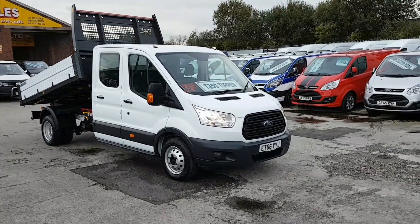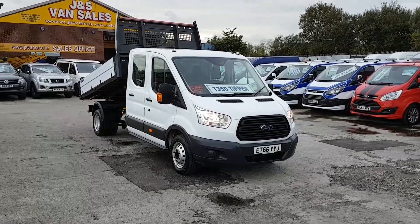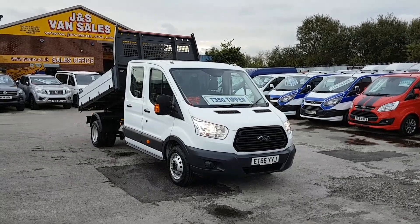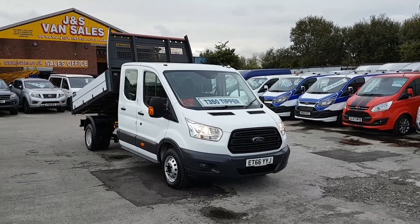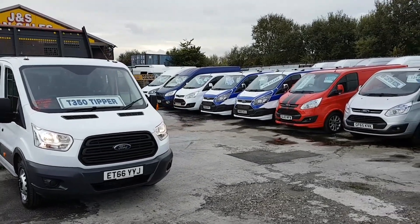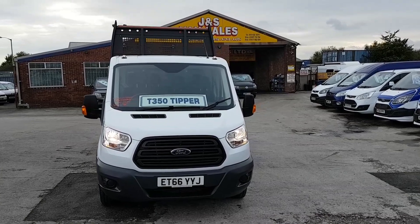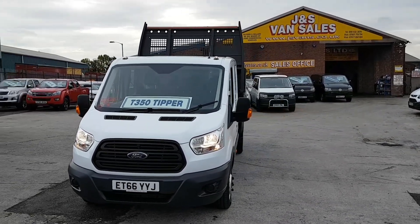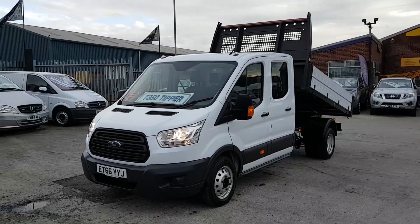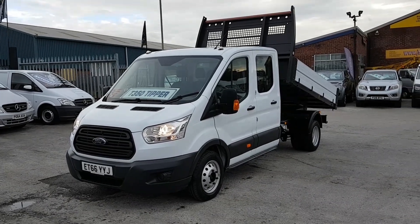Welcome to JNS Commercial Van Sales Limited. This is the Ford Transit Custom T350 125 brake horsepower crew cab aluminium tipper truck. It's a 2017, year 66 plate, with just 5,000 miles on the clock. The truck is in absolutely immaculate condition all round, with manufacturer's warranty until January 2020 — it's done no work at all, absolutely spotless.